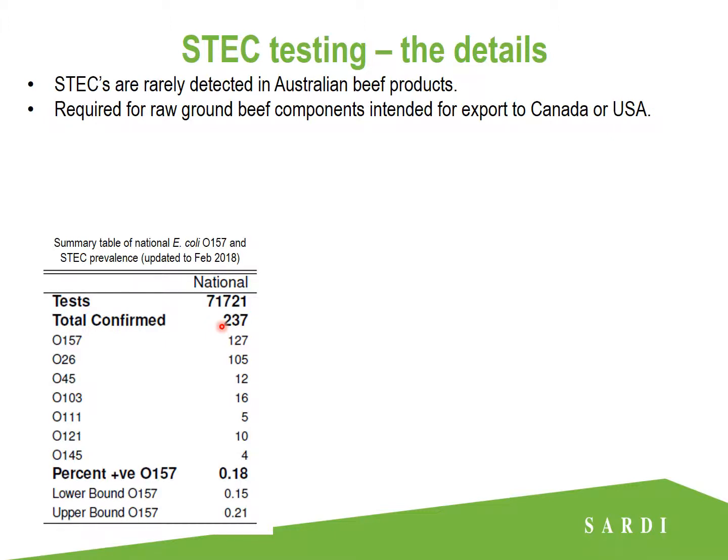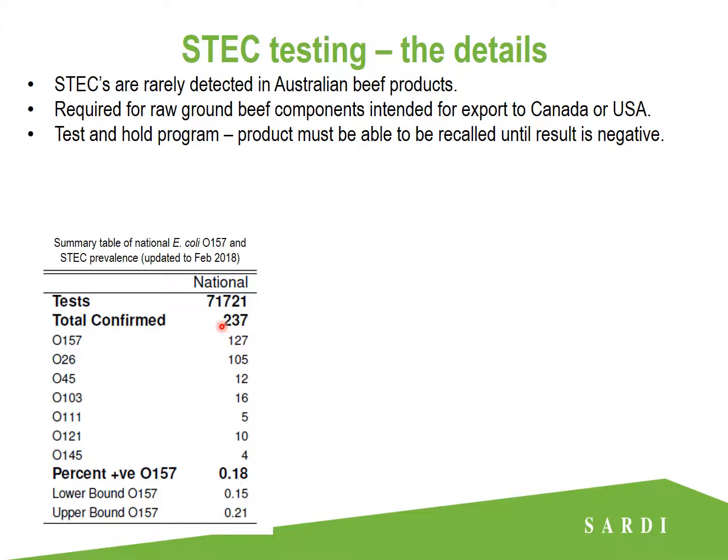What is unique about this testing requirement is that the product must be able to be recalled until the result of testing is known to be negative. ESTEC testing is performed at what's called an N equals 60 sampling rate. This means the collected samples must comprise of at least 60 sub-samples — 60 small pieces of meat within a lot — selected from a minimum of 12 cartons with a minimum of five samples taken from each carton.